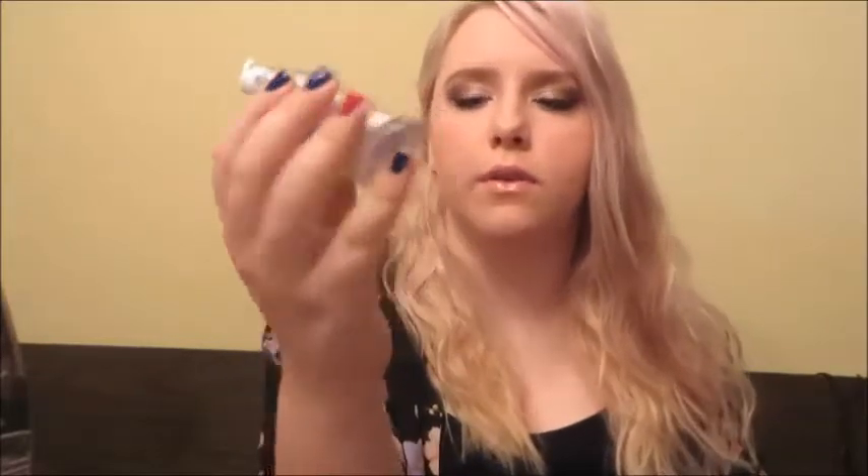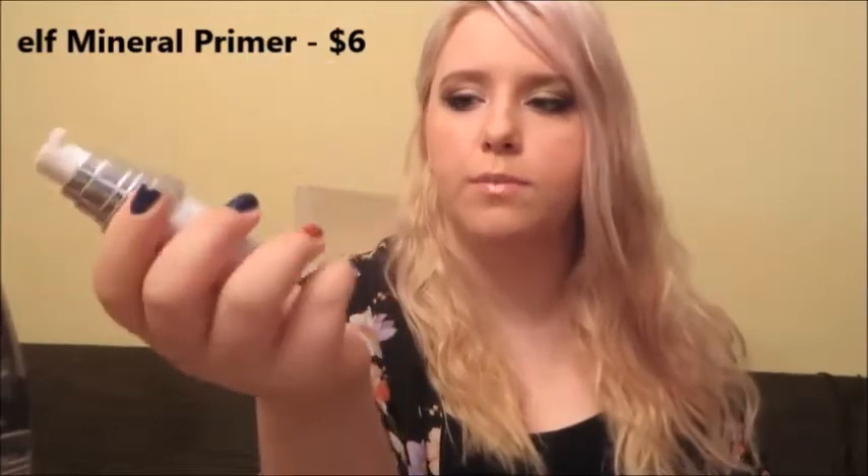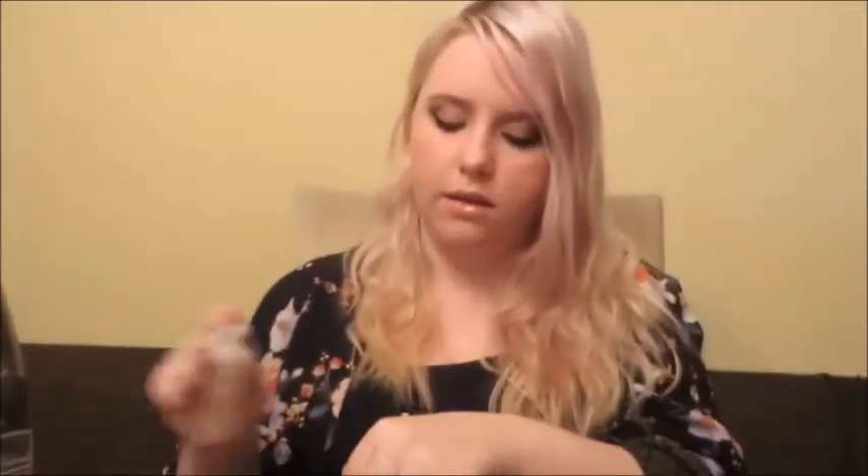We're going to be starting with face stuff, and the first product I have for you is the e.l.f. Mineral Infused Face Primer. This is just your average silicone primer. I don't really notice a difference between this and a high-end expensive primer — I don't really think there is one. It definitely helps fill in ridges on any wrinkly sort of areas, and it keeps my makeup on for a much longer time.